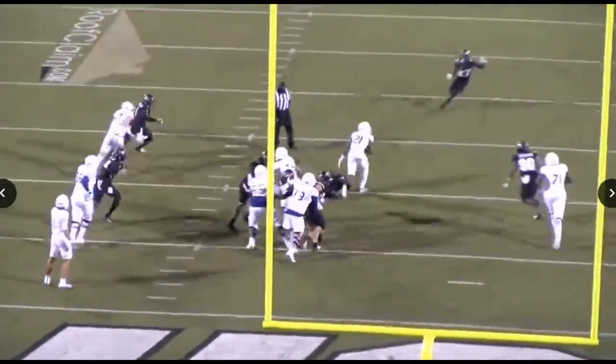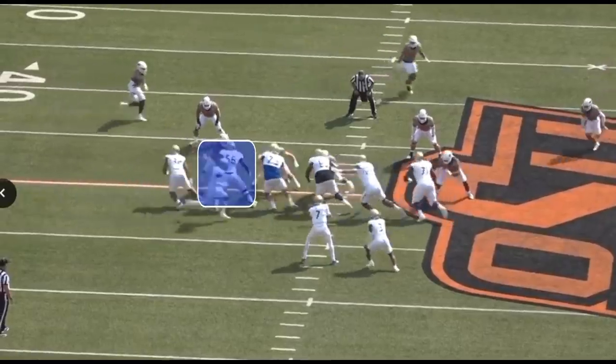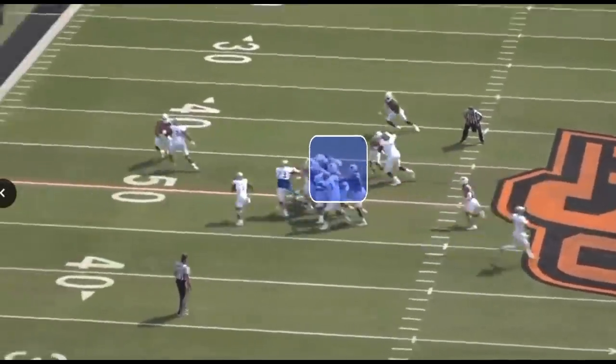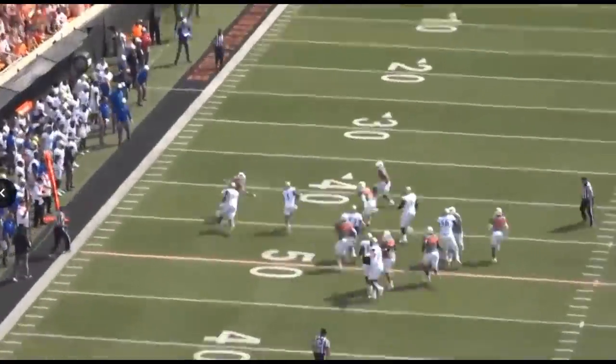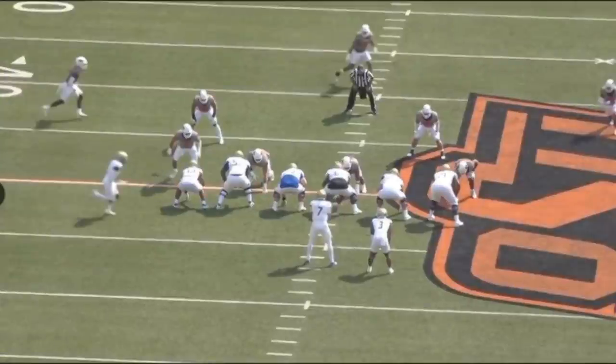He just puts people down — whether he's pancaking someone or tossing someone. But more than that, if needed, he can just seal off the lane for his running back and make the correct block. Take this play as an example: Tyler Smith has the responsibility of hooking either the defensive end or the linebacker, and he does a great job opening the lane up for the running back.